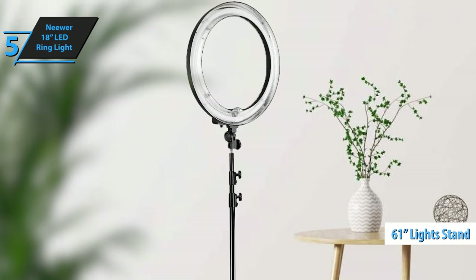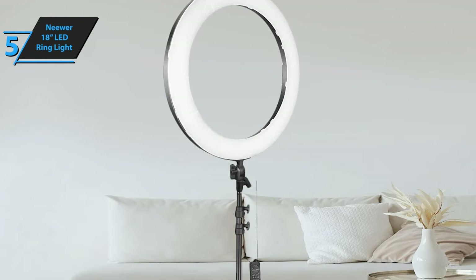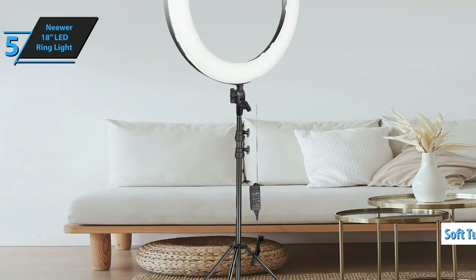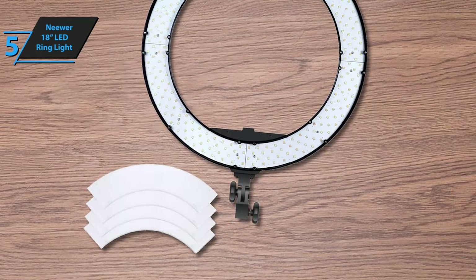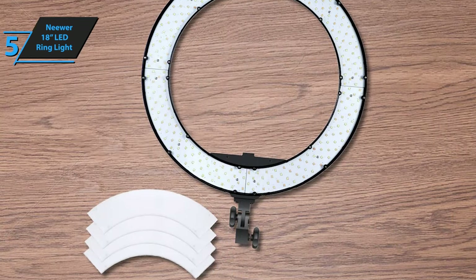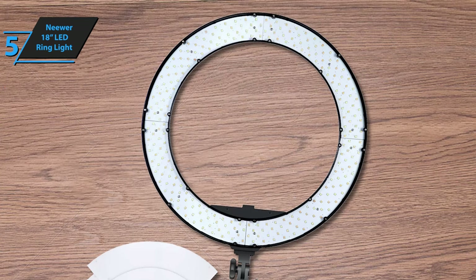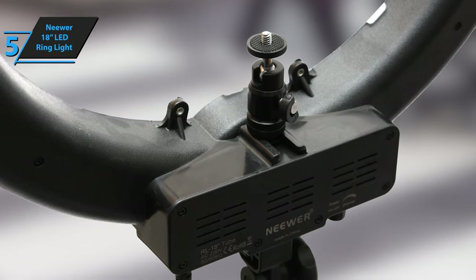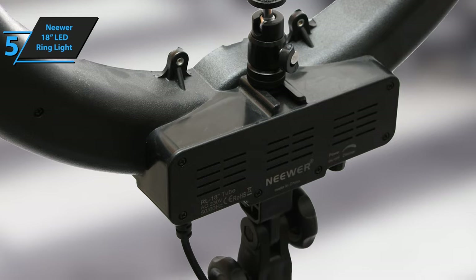The included 61-inch light stand made from robust aluminum alloy provides excellent support. The soft tube feature enables easy rotation of the light for optimal positioning. The color filters in white and orange are crafted from high-transmission plastic material, ensuring stable color temperature. It's important to note that for maximum stability, the center joint of the stand's legs should be elevated 4 to 8 inches (10 to 20 centimeters) from the ground. Raising the legs too high could cause the stand to topple, risking damage to the ring light.